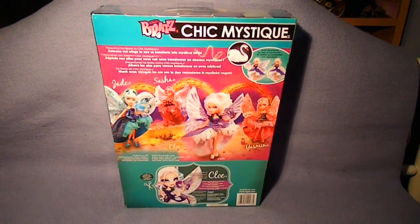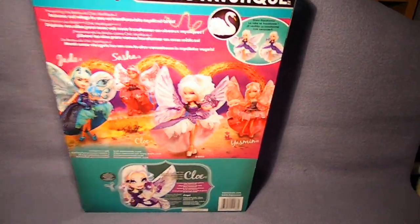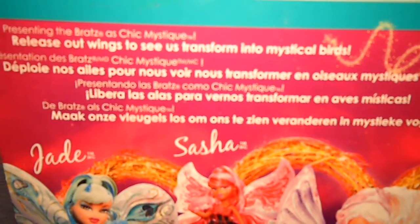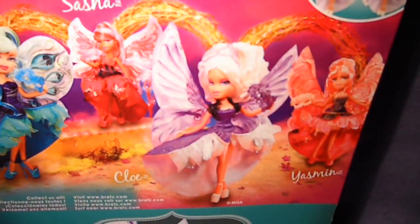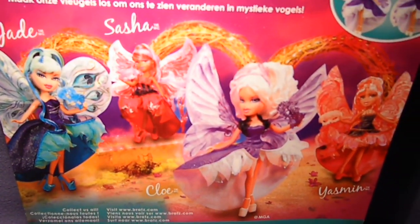And the back side — it says presenting the Bratz Chic Mystique. 'Release your wings to see us transform into mystical birds.' And Chloe is the swan. Over here is a picture of the prototypes.